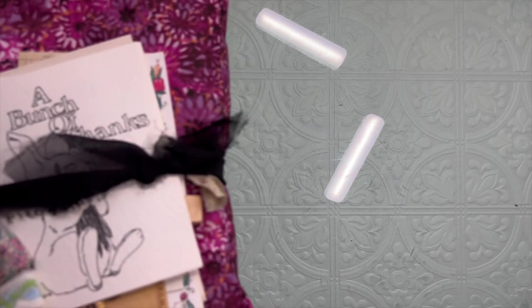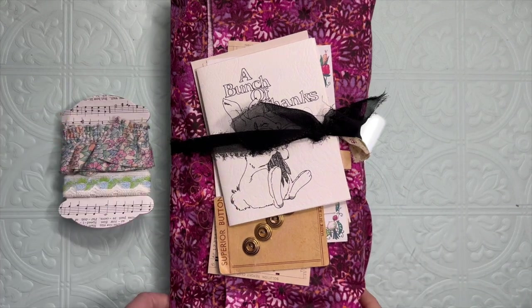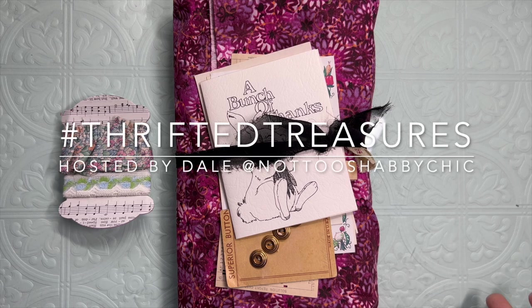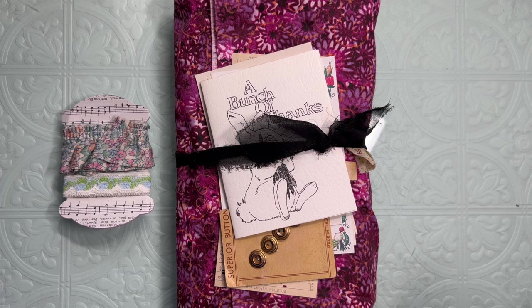Hi everybody, it's Carol from Crinkle Path Journals — welcome or welcome back to my channel. I'm just on today for a quick video. I haven't done a thrifted treasures video in a long time. I have just been overwhelmed and grateful for the amazing gifts that were poured out towards me over my contest and my retirement and my birthday in the last couple of weeks.